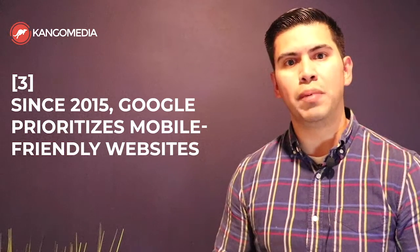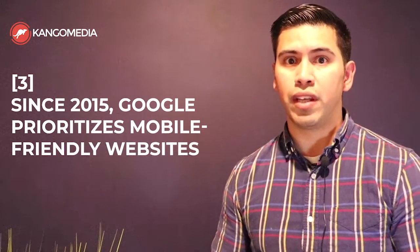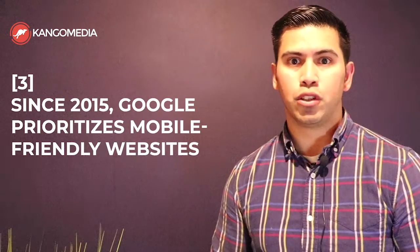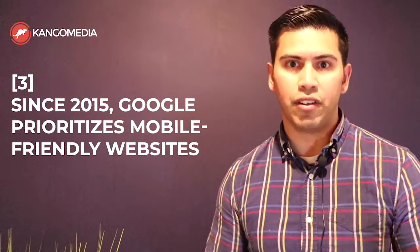The third reason why your construction company needs a mobile-friendly or responsive website is because beginning in 2015, Google began to prioritize mobile-friendly websites in their index. In other words, Google would prefer to show users mobile-friendly websites over non-mobile-friendly ones. So if you have a mobile-friendly website, Google is more than likely going to show your website over that of your competitor.